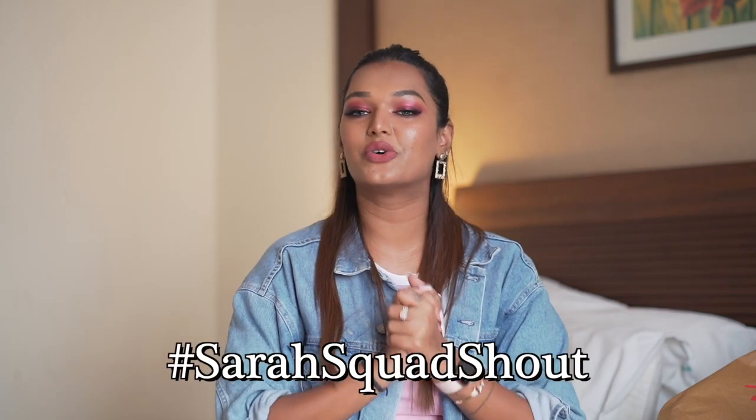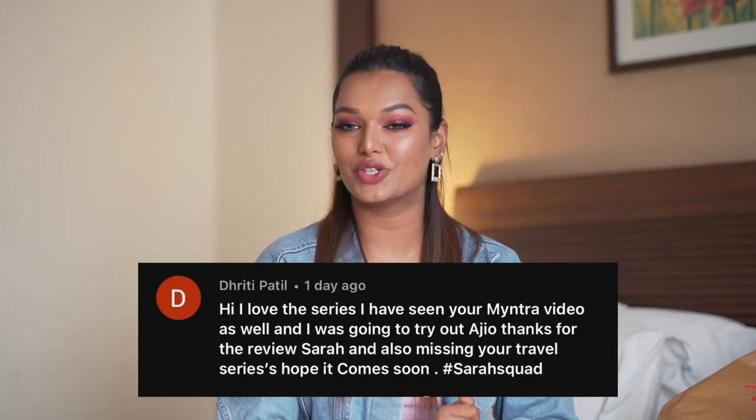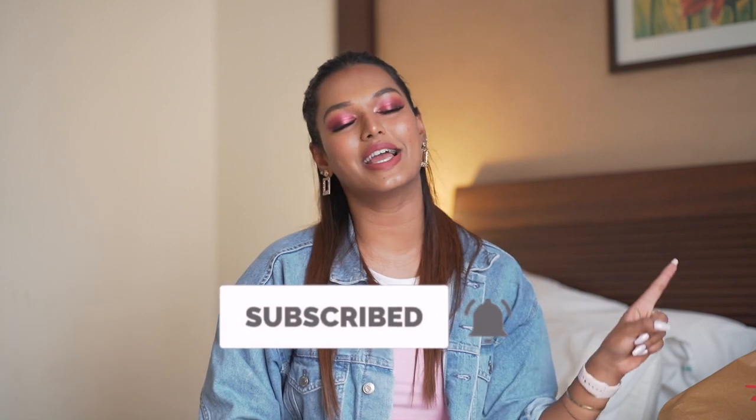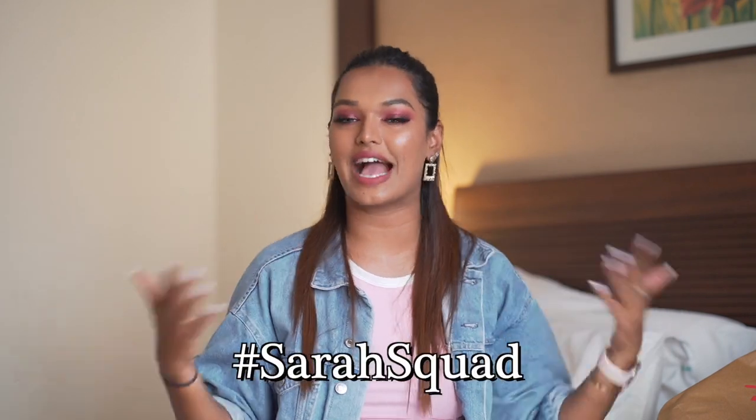All in all, that's my birthday shopping haul! Let me know in the comments which was your favorite piece. If you liked this video, don't forget to give it a big thumbs up. Today's Sara Squad shoutout goes to Dhiti Patil — thank you so much for watching and supporting my channel. If you want to be in the next shoutout, hit subscribe, hit the bell icon, and comment hashtag Sara Squad below. I'll see you in my next video — bye guys, love you!